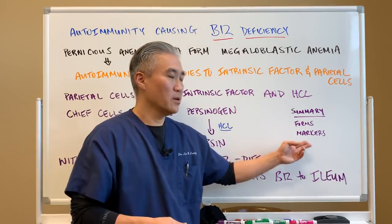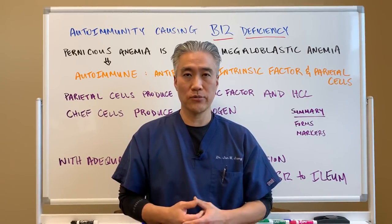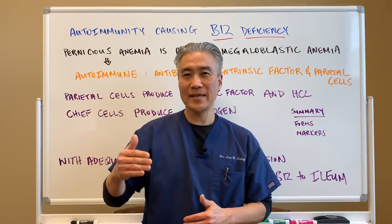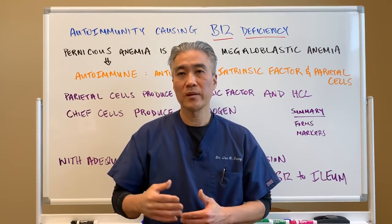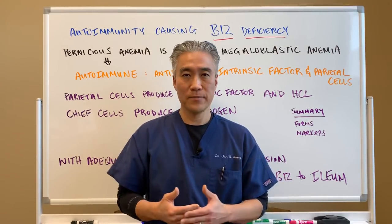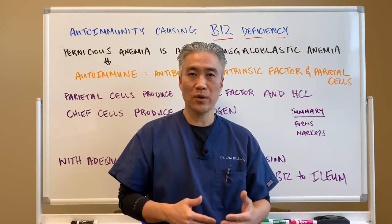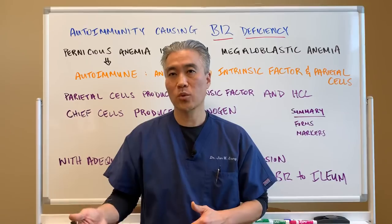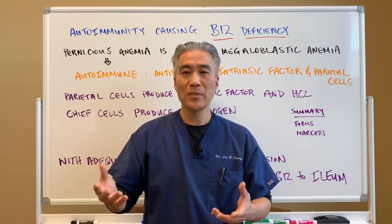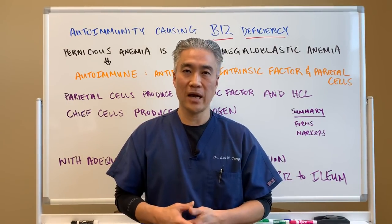For markers, you want to look for antibodies for parietal cells and antibodies for intrinsic factor on regular lab work. You can also look to see if your MCV is elevated — anything above 90 to 92, you suspect B12 deficiency. You can also check homocysteine, which can indicate a need for B6, B9, and B12. You can also check methylmalonic acid, which is a better indication of B12 deficiency rather than serum B12, since serum B12 can be elevated if you just take a little B12.